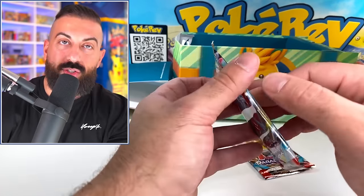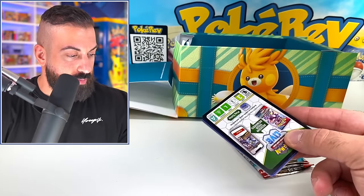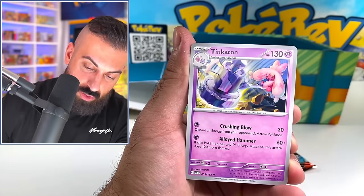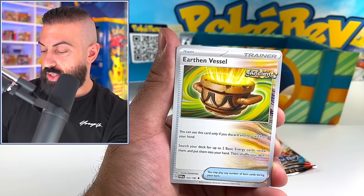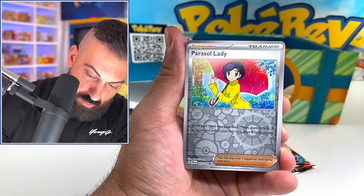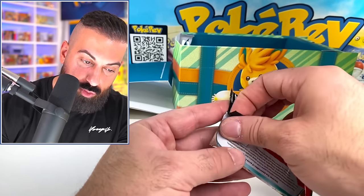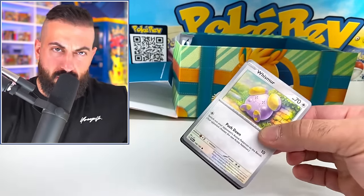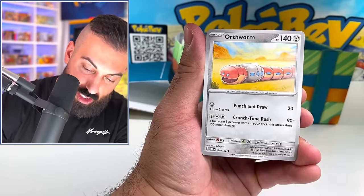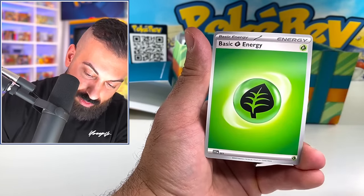Remember to enter the giveaway for today's video if you want a chance to win one of these Adventure Chests. These are different from the collector chest tins they usually have — this one is completely cardboard. From Paradox Rift we got Zebstrika, more Peco as a regular holo. By far my favorite part of this product is going to be that Pikachu promo card — oh my god, this thing looks good. But also with the squishy involved, it's getting pretty serious in here.